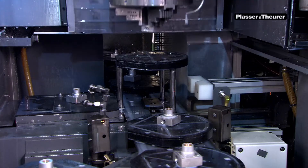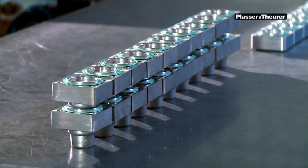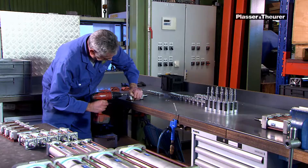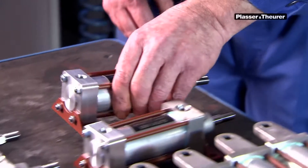Even though all pneumatic cylinders are based on five basic types, every cylinder is manufactured precisely according to the specific requirements of the respective machine model. Every year, around 13,000 to 14,000 pneumatic cylinders are sent from here to the final assembly plant.